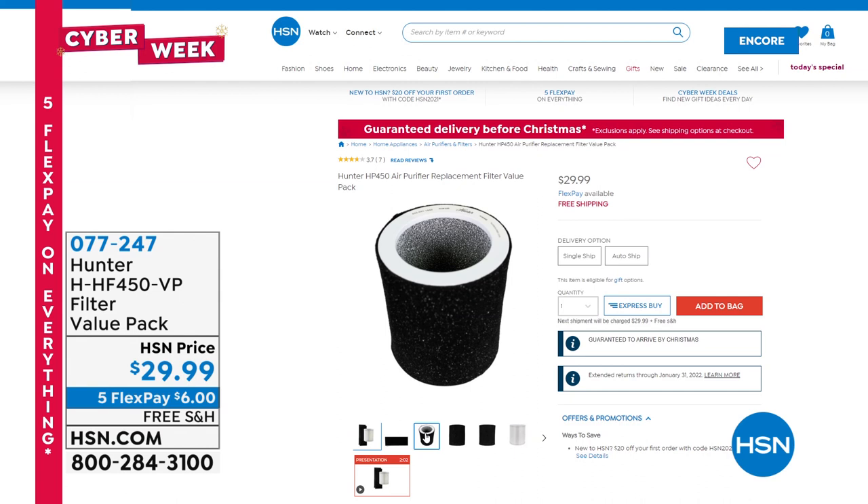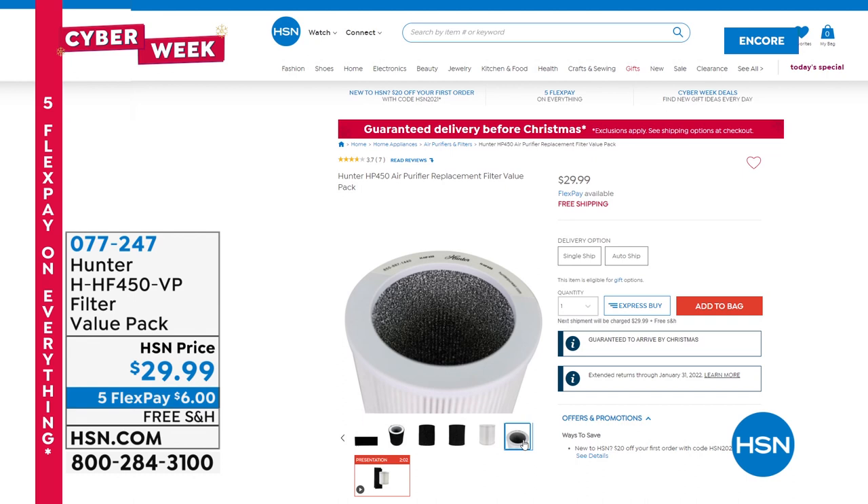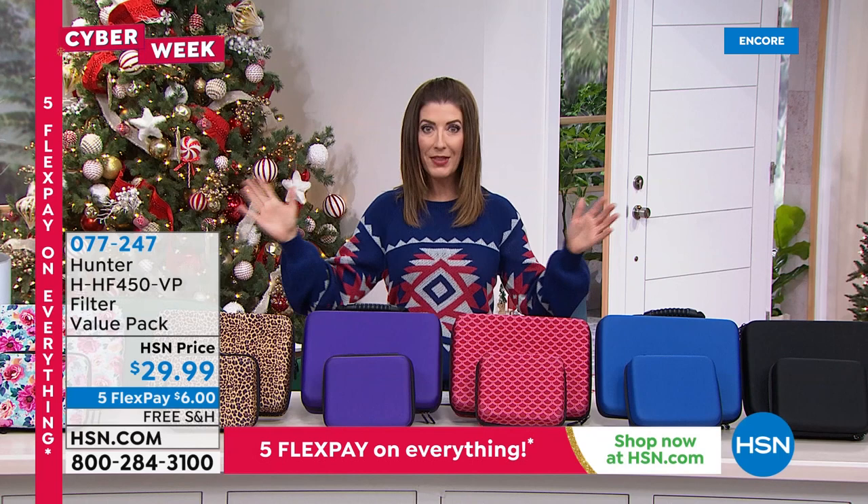The extra filter three-pack — one HEPA and two EcoSilver filters for less than $30 — is on FlexPay and free shipping. Say yes to Autoship so you'll lock it in and never be without your filter. An encore presentation is coming in about 10 minutes.